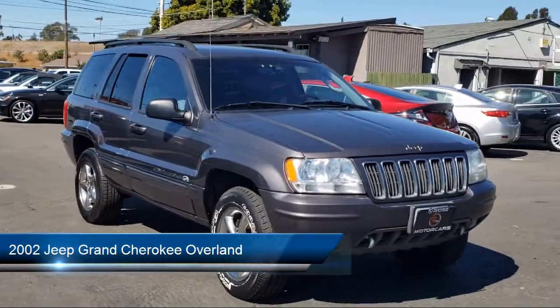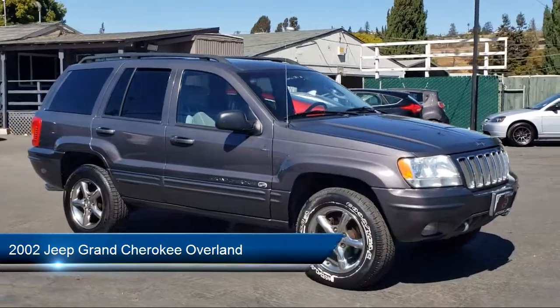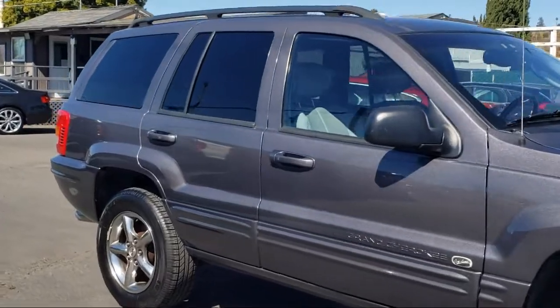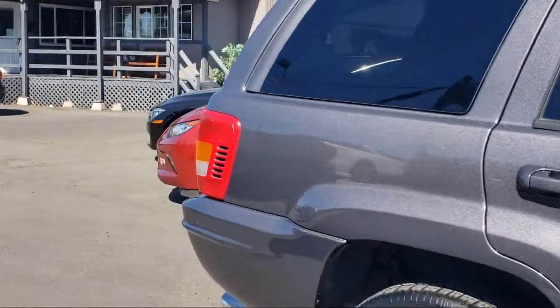It comes equipped with alloy wheels, dual power seats, roof rack, moon roof, premium sound system, tow package, leather interior, air conditioning, and has less than 90,000 miles on the odometer.